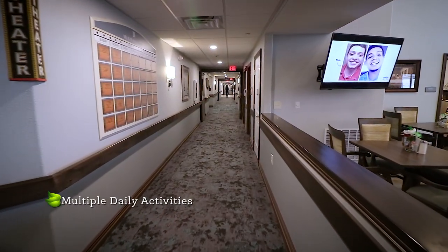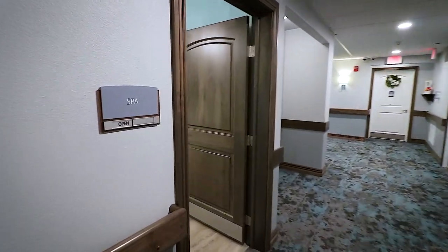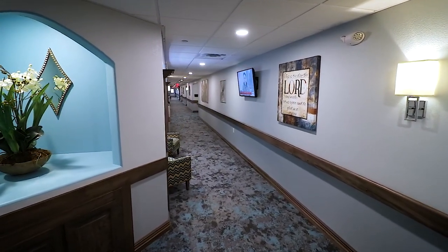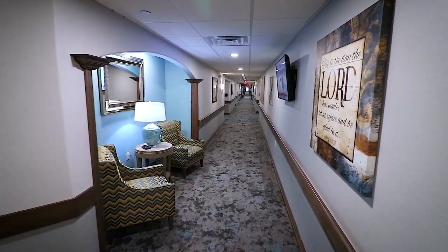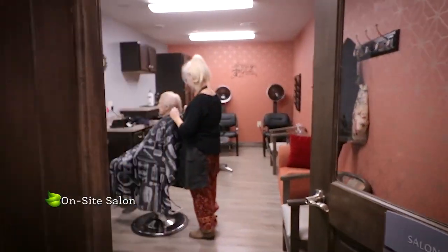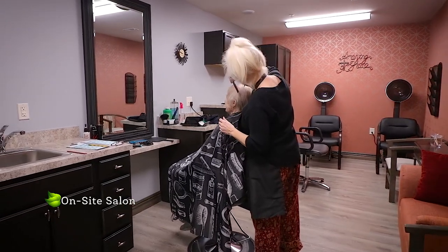Multiple daily activities keep residents engaged and active. A spa day is just down the hall, featuring a walk-in bathtub complete with water jets. You can have a makeover or simply maintain your look with a local stylist in our on-site salon.